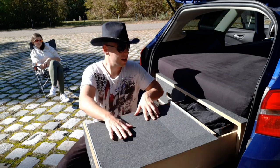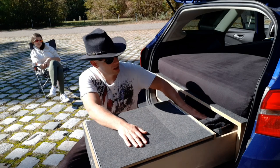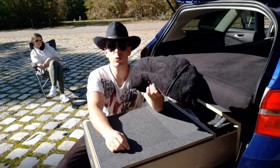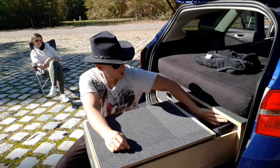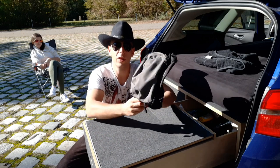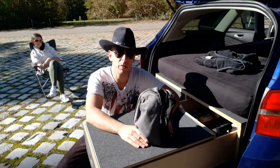Das wichtigere Fach ist das hintere Fach. Und das hintere Fach habe ich hier als erstes für die Katzenwäsche in der Früh – ich habe immer ein Handtuch dabei. Natürlich gehört zum Handtuch dann der Kulturbeutel, Zahnbürste, Zahnpasta.